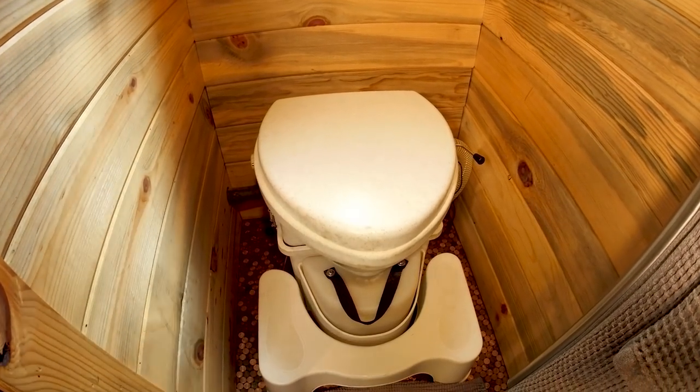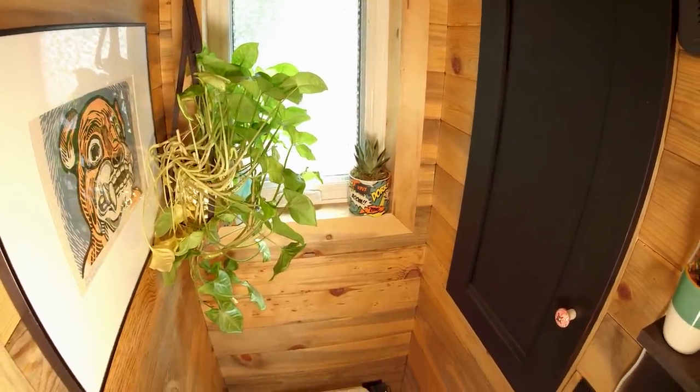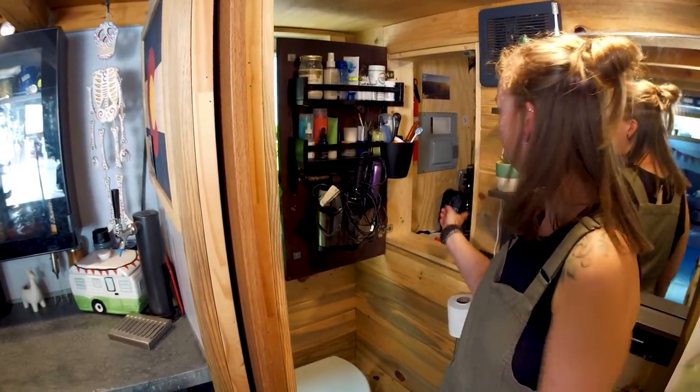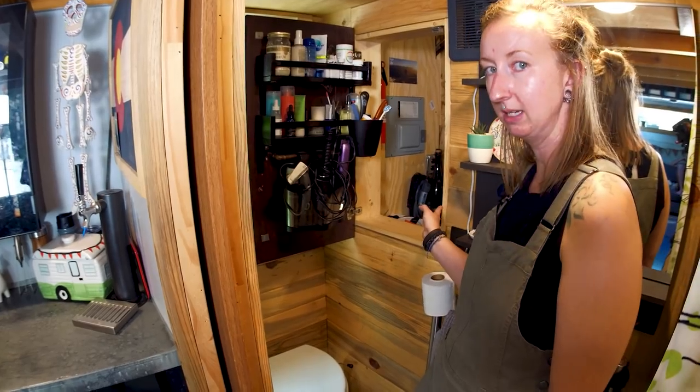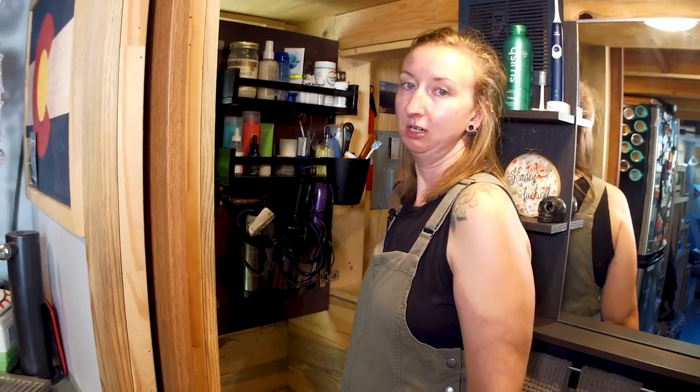Here we are in the bathroom, which as you can see is pretty small. We don't spend a lot of time in here, so we didn't feel the need to make it a large luxurious space. On this side we have a Nature's Head composting toilet, though now that we're in a more permanent parking situation, we'll likely switch to a flushing toilet hooked up to septic. Above that is our toiletries cabinet — everything stores nicely inside, and it's open on one side leading directly into the mechanical room for easy access to the fire extinguisher and fuse box.